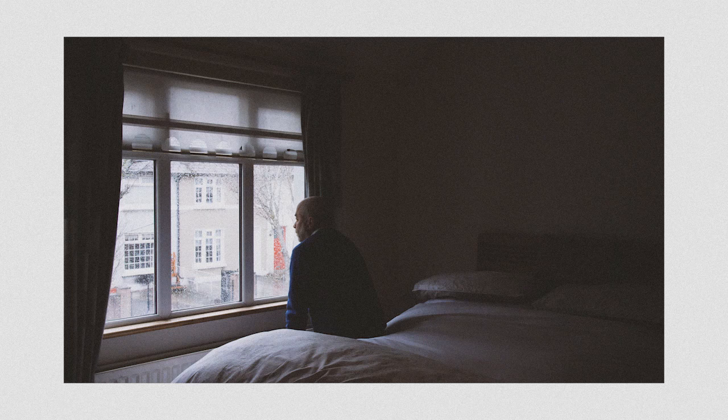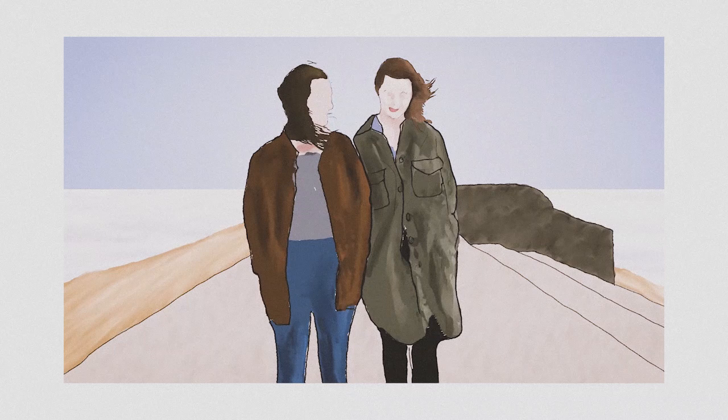The use of animation in our piece visually conveys the loss of detail in memory in a creative manner, and emphasizes the effects of memory loss.